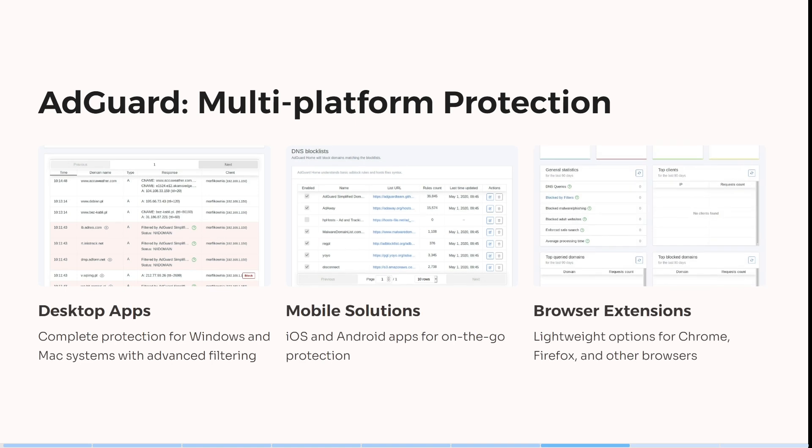We're having a look now at AdGuard. AdGuard actually offers a desktop app, so it's complete protection for Windows as well as Mac systems with advanced filtering. The iOS and Android app is also fantastic for on-the-go protection.